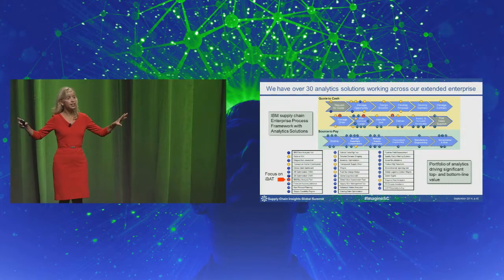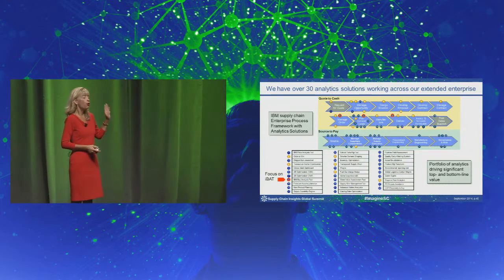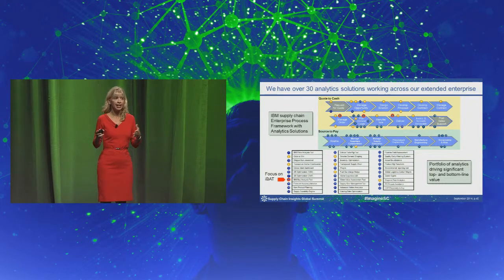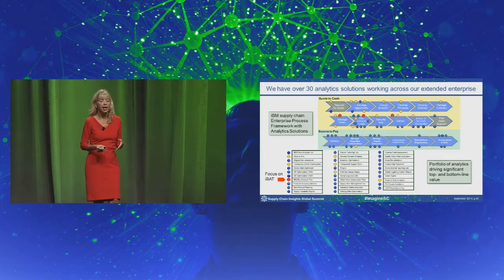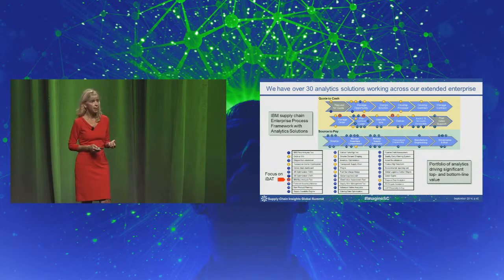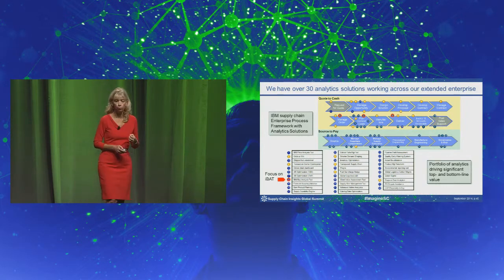We have over 30 analytics techniques and tools that we have leveraged across the quote-to-cash portion of all of our activities, as well as source-to-pay activities in the enterprise process framework. The IBM Buy Analysis Tool I'm going to talk about actually has several points of intersection in our process.